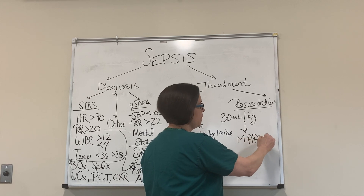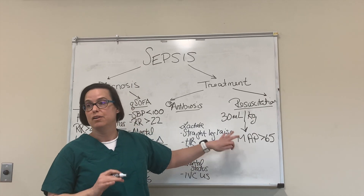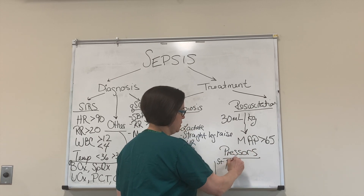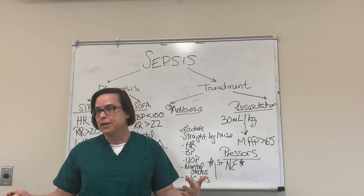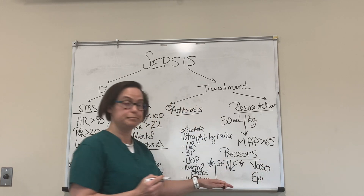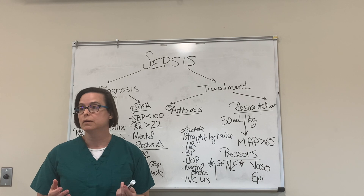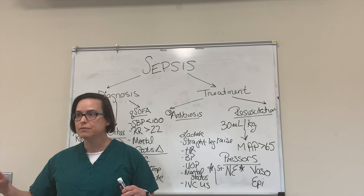We have studies showing MAP of 60 to 65 is just as good or better than a MAP of 85. If fluids don't get us there, we use pressors. First-line pressor is norepinephrine — definitely first line. If I titrate someone up to 15 micrograms per minute of norepinephrine and still don't have the blood pressure where I want it, I'd add vasopressin, or another option is epinephrine. For vasopressor-dependent shock — meaning you can't get them off pressors and keep MAP greater than 65 — think about starting hydrocortisone 200 mg/day, given as 50 mg every six hours. Stop it when they're off vasopressors; no taper needed.